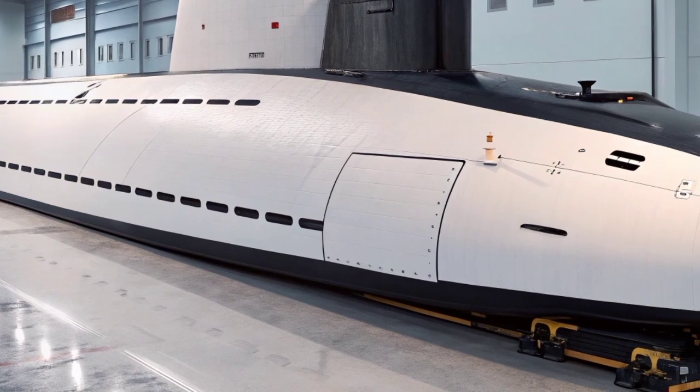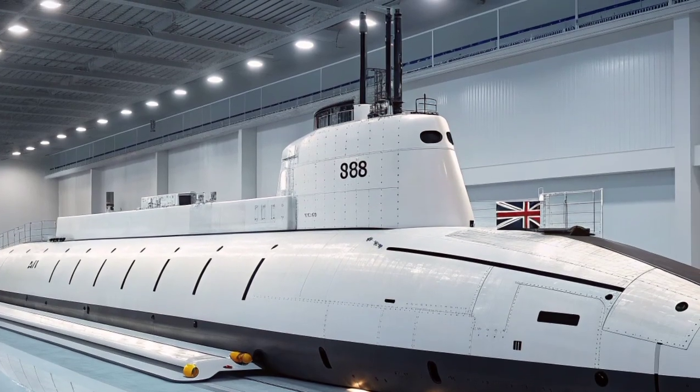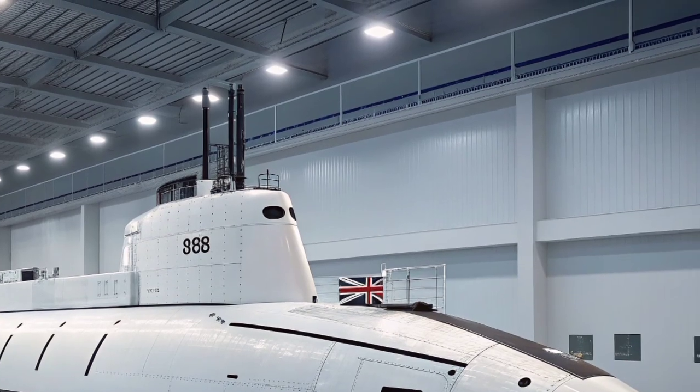This ability allows the submarine to perform strategic attacks deep within enemy territory while remaining hidden beneath the ocean surface. The combination of torpedoes and cruise missiles transforms the Astute class into a versatile offensive platform that can adapt to a wide variety of missions.